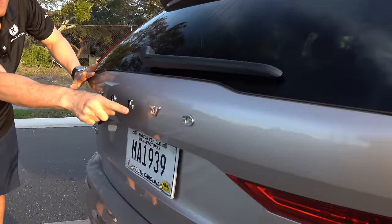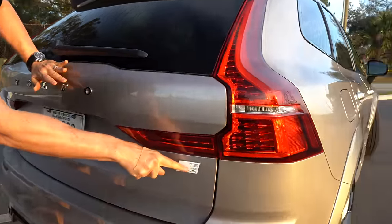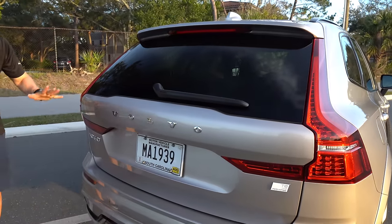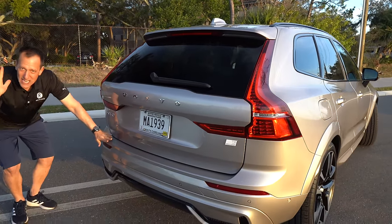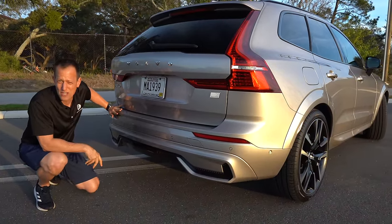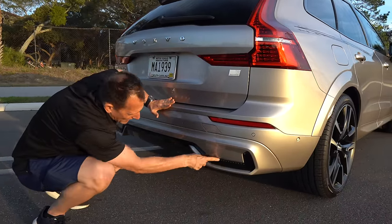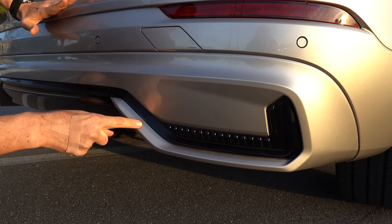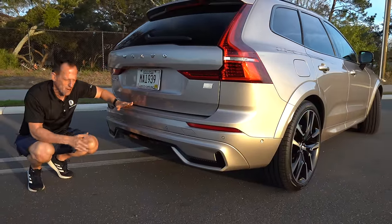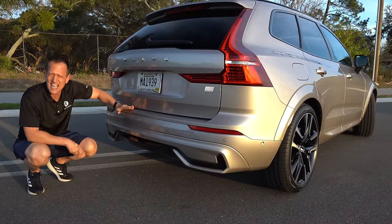You've got the nice bold Volvo name — but where are the gloss black letters to tie in the whole dark edition theme? This is the top dog: T8 all-wheel drive Recharge with LED lighting. The XC90 badge — same story, should be blacked out. I like the way they did a little bit of nice design in these lower corners to give it a little pizzazz. They don't have any exposed exhaust, and I feel like that's a bummer — I would like to see a quad tip exhaust on this XC90 Recharge.